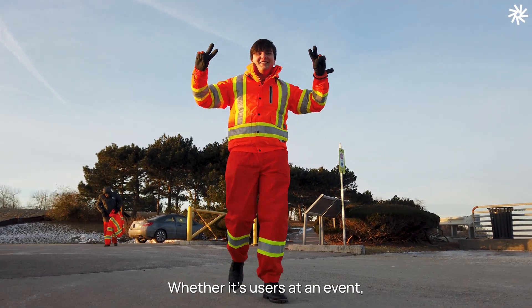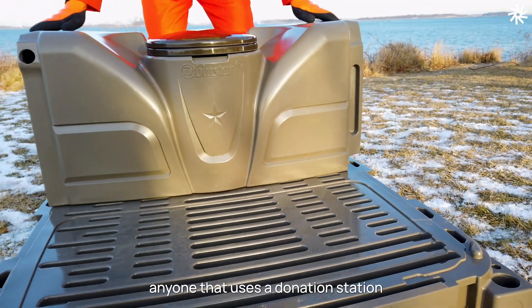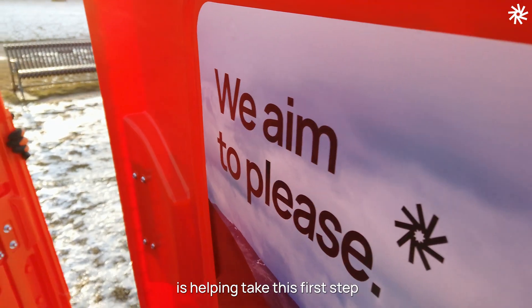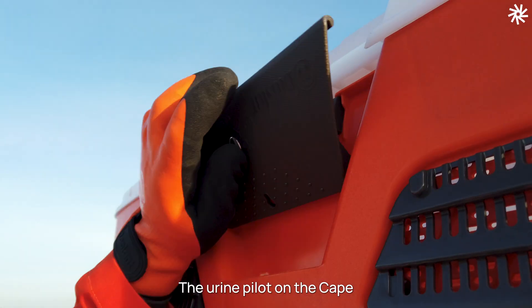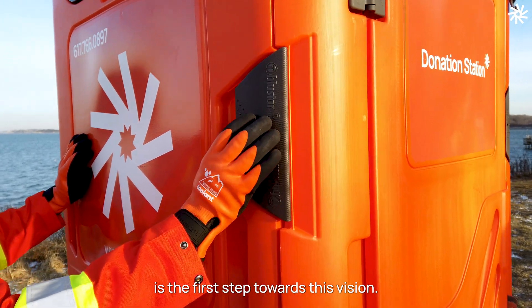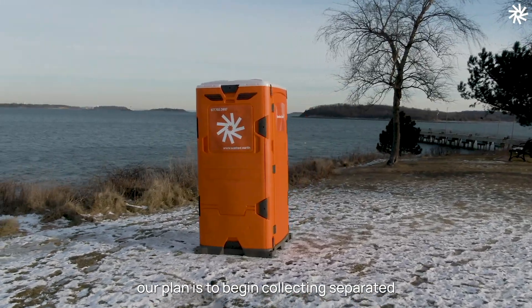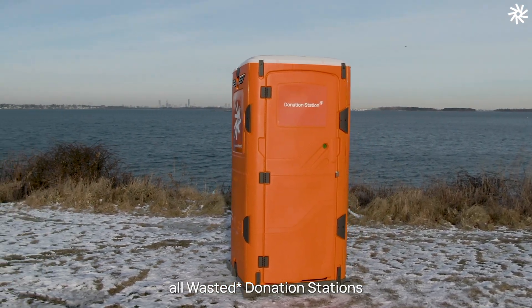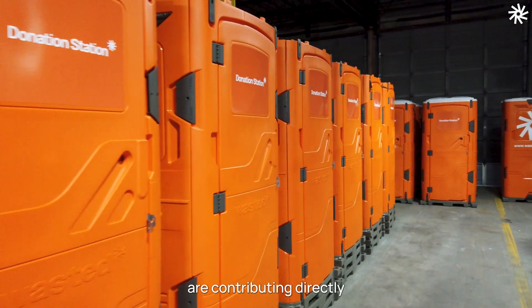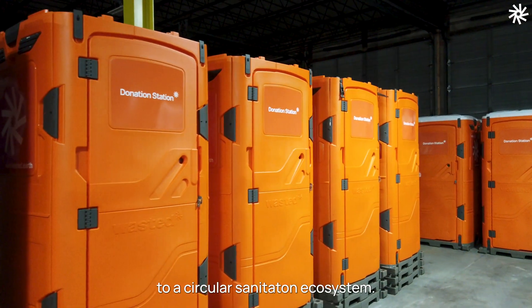Whether it's users at an event or workers on a job site, anyone that uses a donation station is helping take this first step to building a circular bathroom paradigm. The urine pilot on the Cape is the first step towards this vision. Over the coming years, our plan is to begin collecting separated urine from our Boston potties, increasing capacity until all Wasted donation stations are contributing directly to a circular sanitation ecosystem.